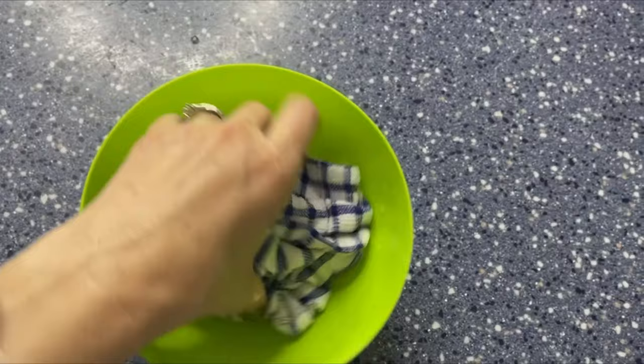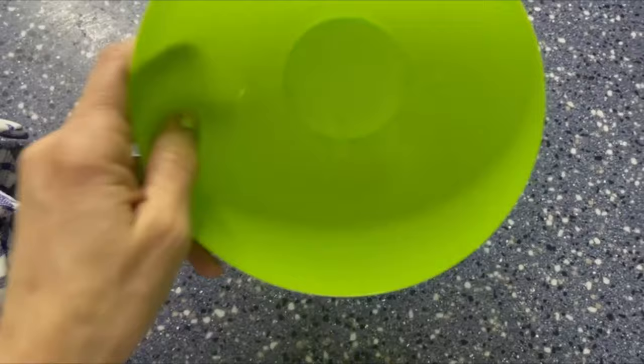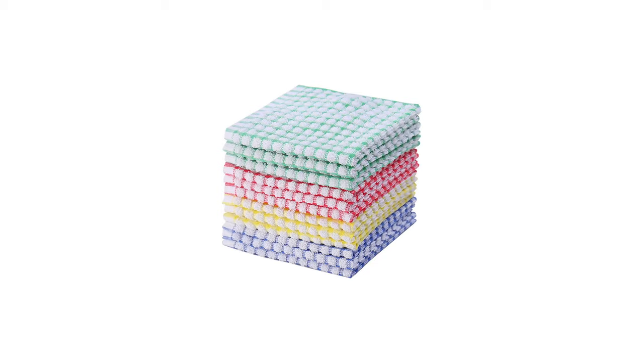These dishcloths are a great basic kitchen essential with multiple colors to match your home and kitchen. They are perfect to give as Mother's Day, holidays, housewarming, and hostess gifts.